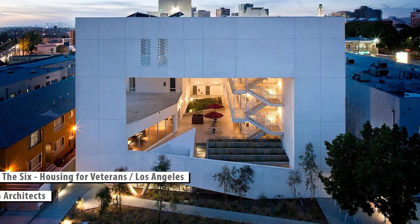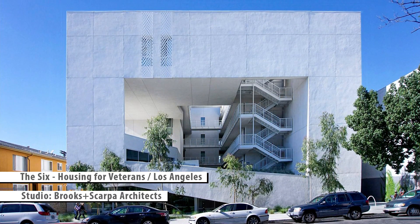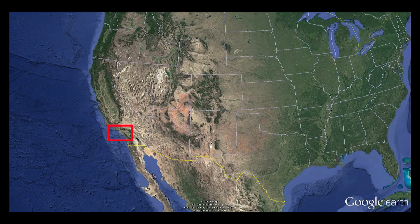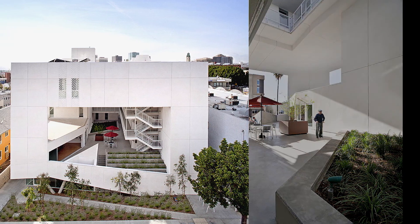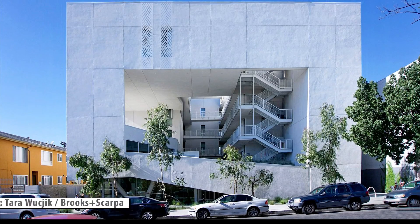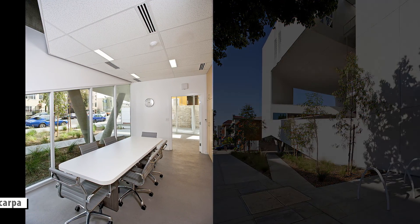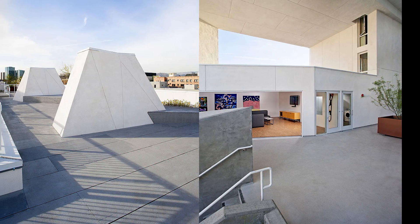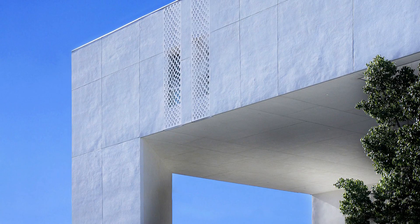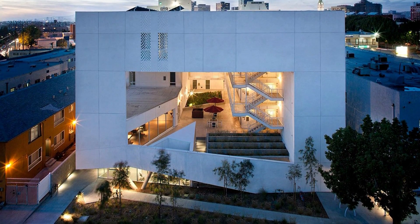At number one: housing with 52 units for disabled veterans. That is not just a place to stay — this building offers protection, support, and medical services. Architecture that is so successful makes a connection between private and the building's inner public space, where the tenants are encouraged to go, to share, to be together. On the other side, the building is not isolated from the outside world. Those levels of privacy and opportunities to come together, carved in a bold white design statement, bring awards and many compliments to Brooks and Scarpa architects.